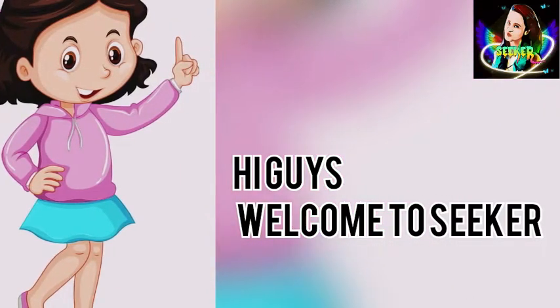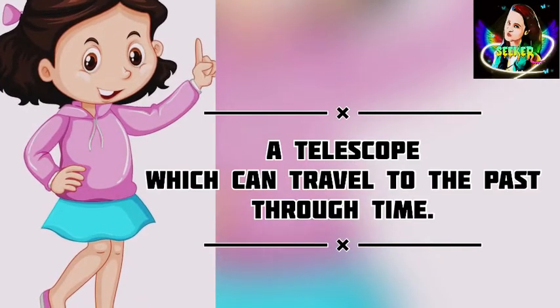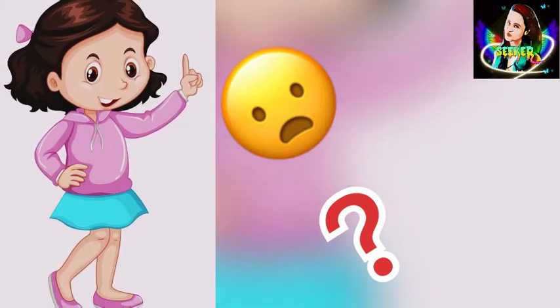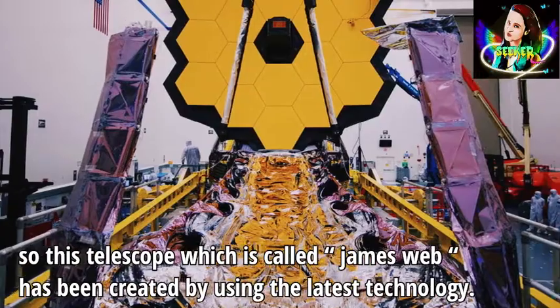Hi guys, welcome to Seeker. Today I'm going to talk about a telescope which can travel to the past through time. Are you surprised? Yeah, I believe you are. This telescope is called James Webb and has been created by using the latest technology.